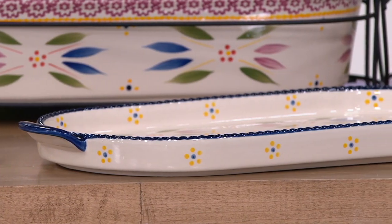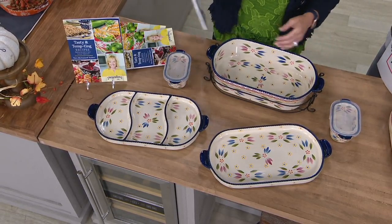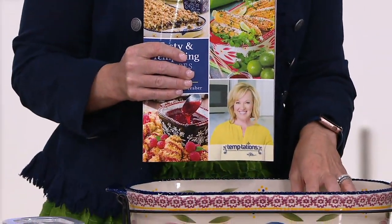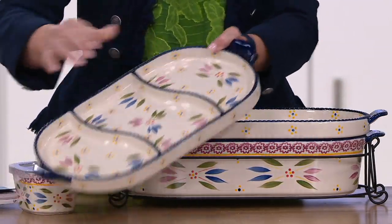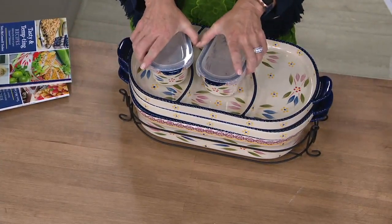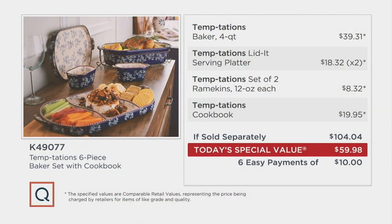These are all brand new sizes in the squoval shape not seen in over a year, which makes today's special value so special — and we cannot do it again. You get the cookbook with 75 great recipes, plus your four-quart baker ($39 value), deep dish lid it ($18), divided deep dish lid ($20), two ramekins ($8 each), and the $20 cookbook — that's $104 total, and you're getting it for $59.98.